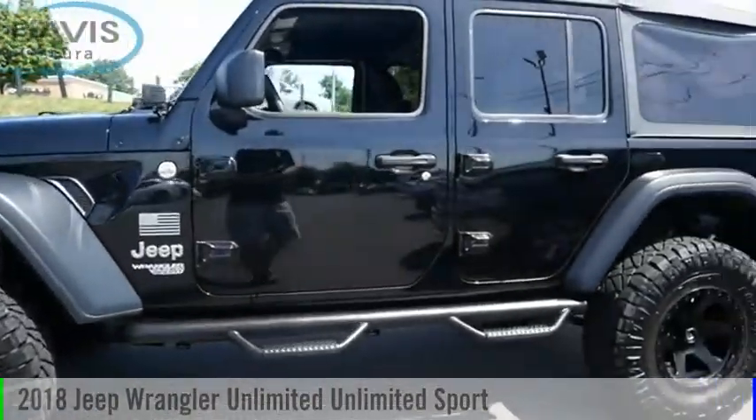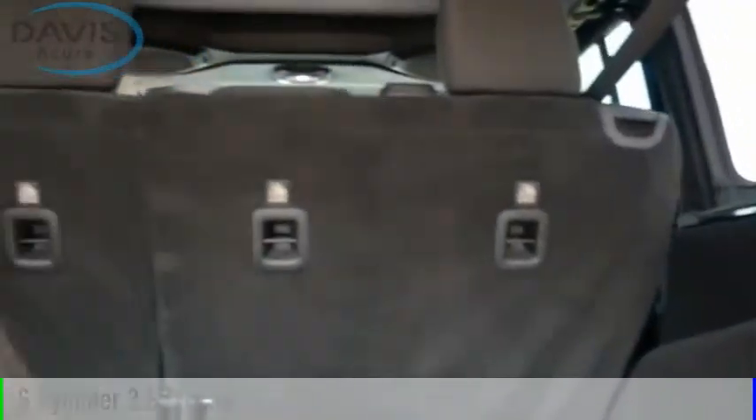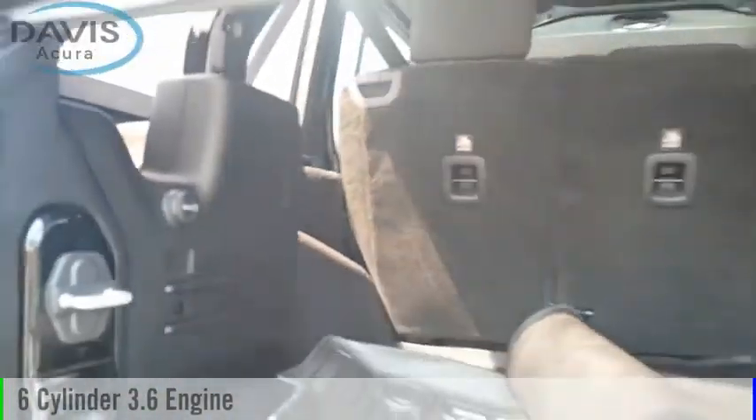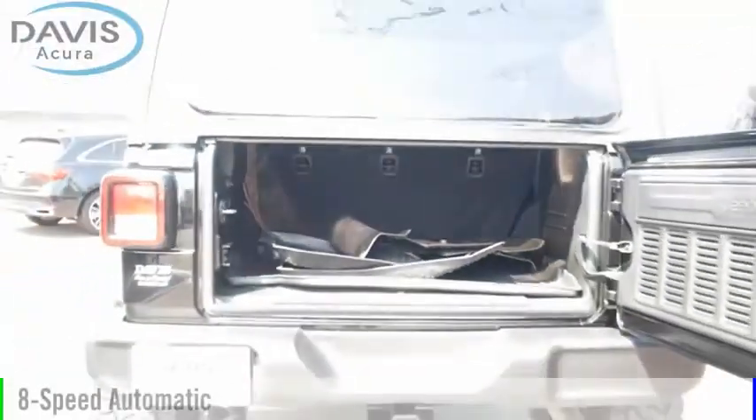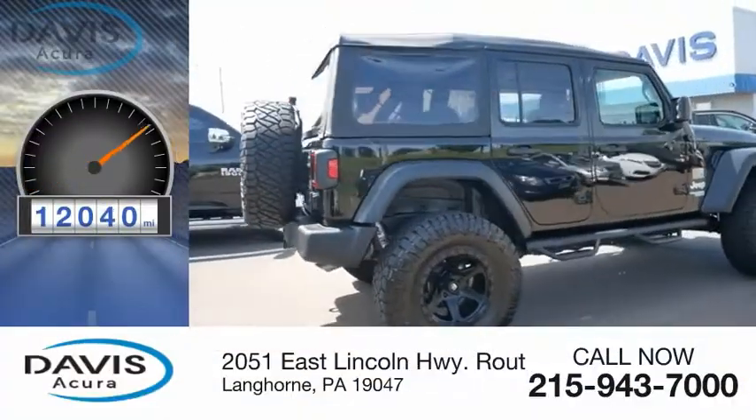Come test drive the 2018 Jeep Wrangler Unlimited. This vehicle is powered by a four-wheel drive, six-cylinder, 3.6-liter engine, and comes with an eight-speed automatic transmission. This vehicle has less than 15,000 miles.